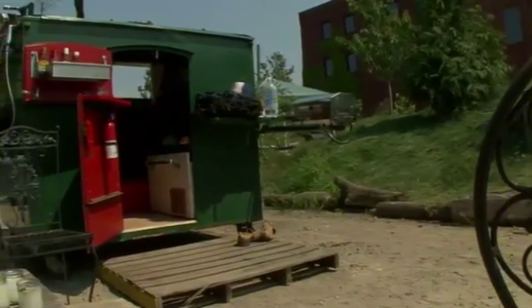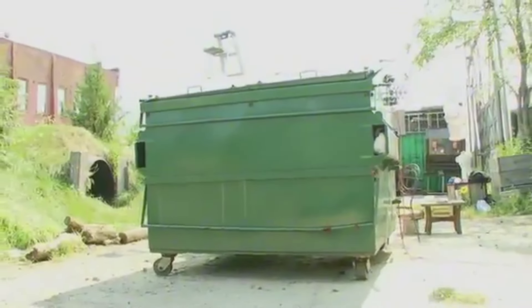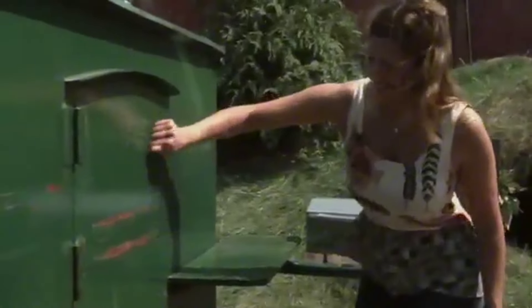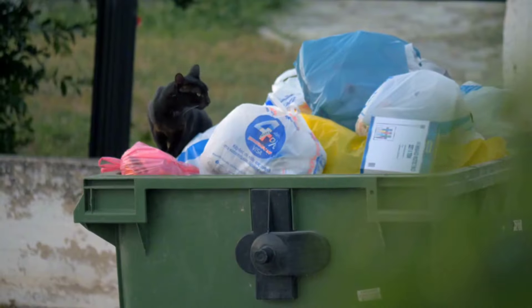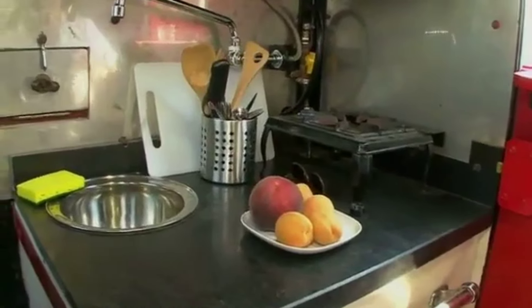It's not overflowing with trash or old furniture. Instead, it hides a remarkable secret. This dumpster has been transformed into a beautifully designed tiny home, thanks to the creativity and vision of a remarkable young woman. What was once a forgotten piece of urban waste has been turned into a warm, inviting living space that challenges everything we think we know about modern living.